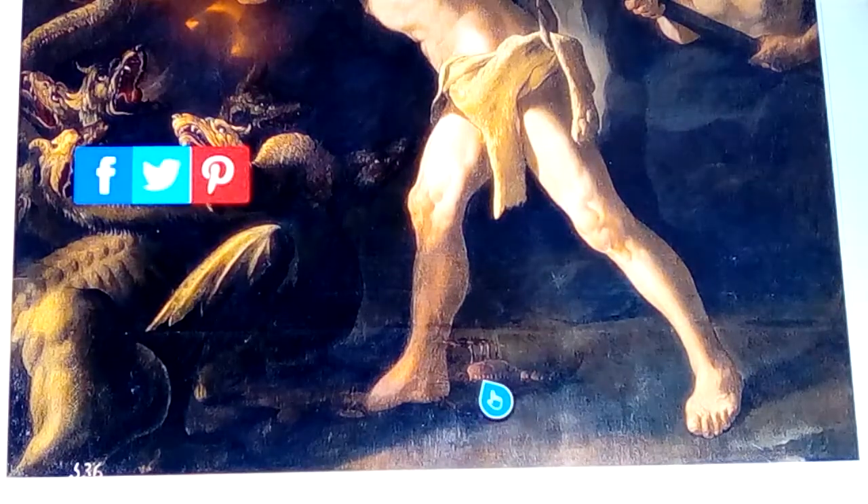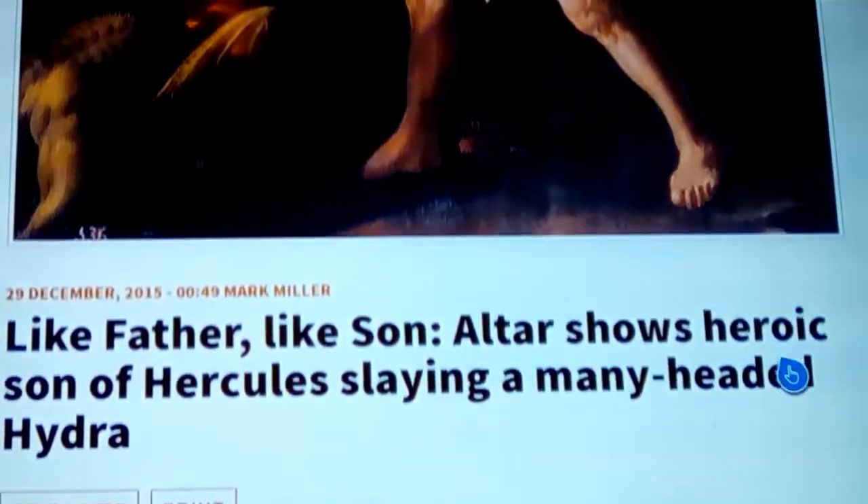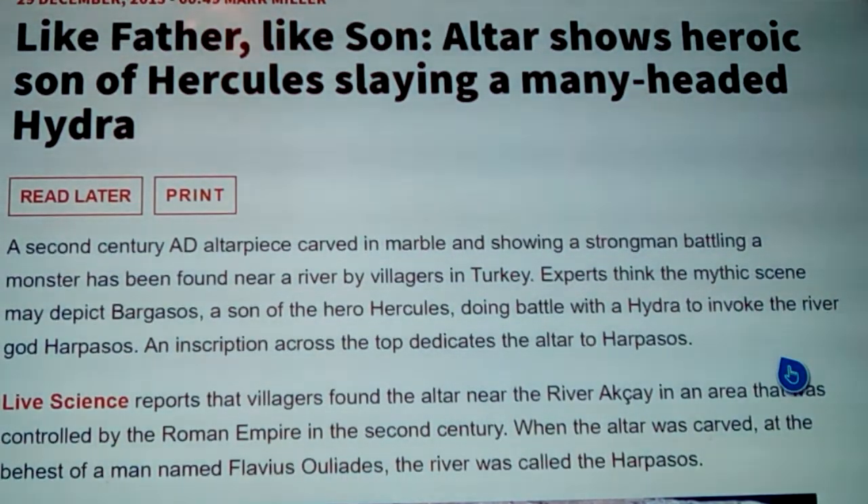There's also always a crab depicted that tries to pinch at his foot, and then he squishes it. This is a 'like father like son' story — the altar shows heroic son of Hercules slaying a many-headed hydra. A second-century altarpiece carved in marble showing a strong man battling a monster was found near a river by villagers in Turkey. Experts think the scene may depict Bargassos, a son of Hercules, doing battle with a hydra to invoke the river god Harpassos.